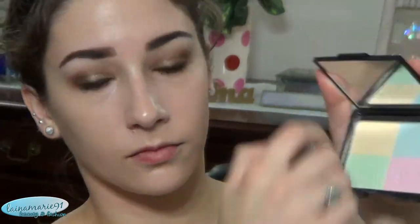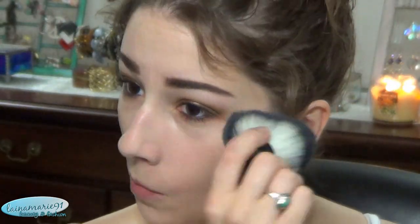I got another one of those correcting powders — this is the Cool one. Once again it has a white look when you swirl them all together. I did use it to set my BB cream today and it did a very, very good job of mattifying that super shiny BB cream.